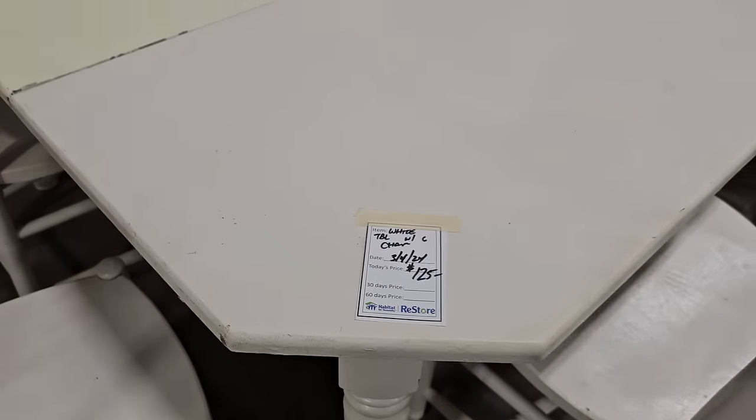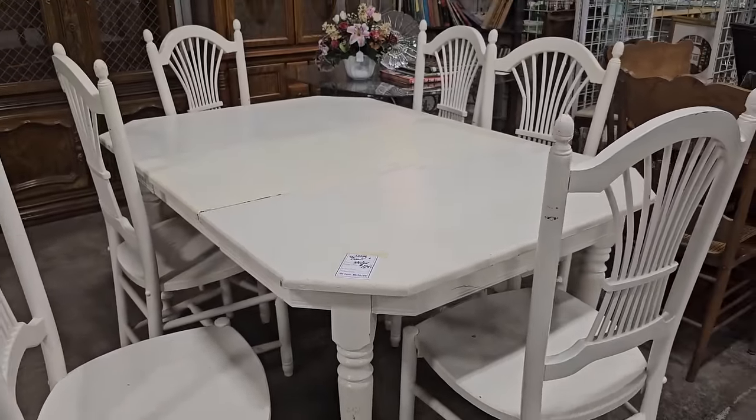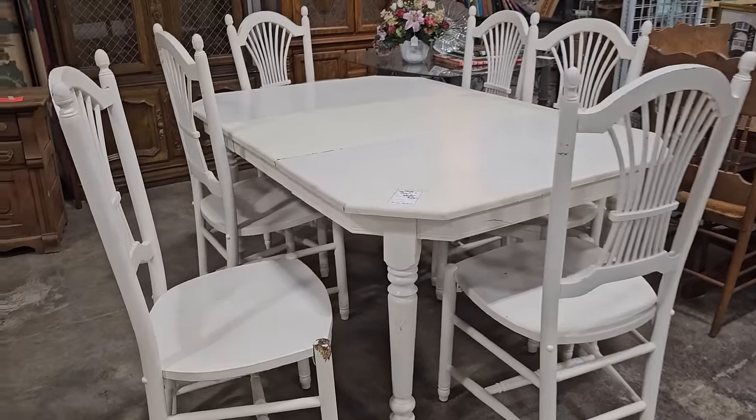I love this table. You get this table with the six chairs, all for $125. I would take that and do a little sanding on it, just to make it look more like a chippy paint look.